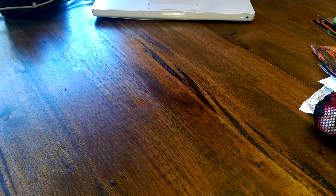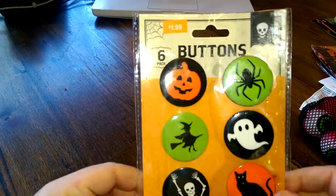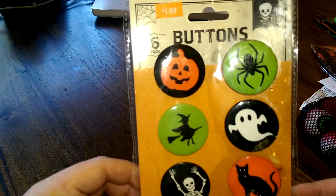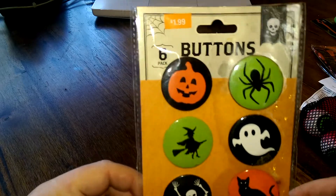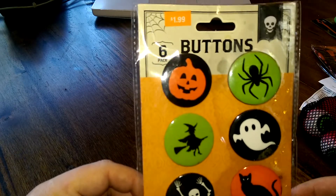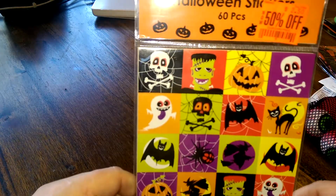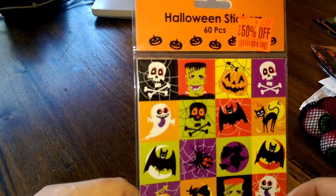The first thing is this package of buttons — you have a jack-o-lantern, spider, witch, ghost, skeleton, and a cat. I actually have a set of these; they're really cool, I like the colors. Next, kind of similar in design, are this set of stickers.